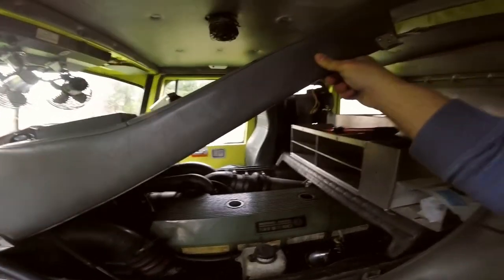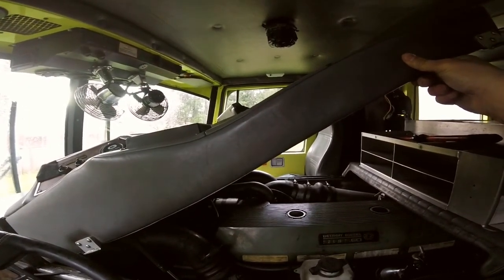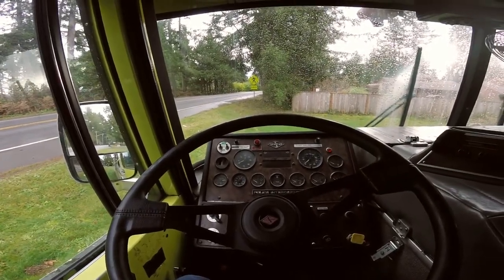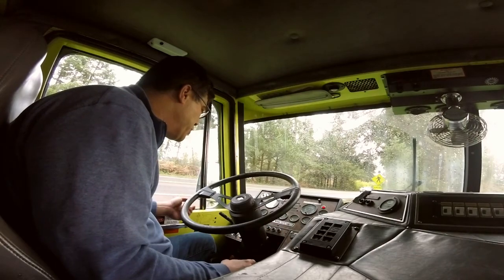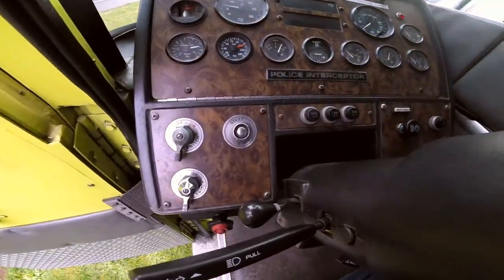It produces about 450 horsepower and 1,550 foot-pounds of torque — that's a lot of power. Sitting in the driver's seat, there's a lot to look at: tachometer, speedometer, oil pressure, transmission oil temperature, water temperature, air PSI.